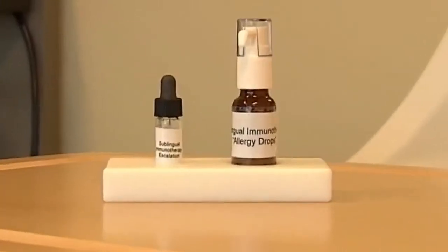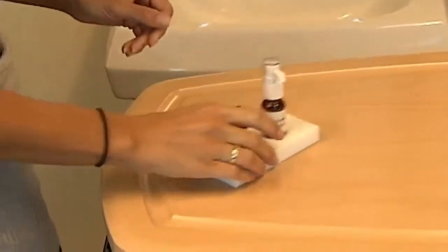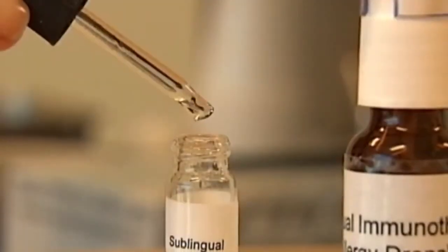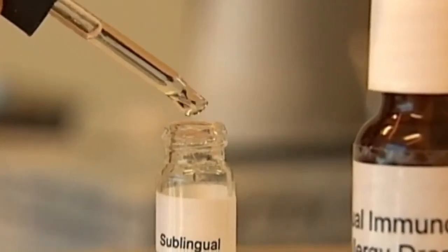It worked for allergy sufferers of all ages — welcome news for little patients who have a fear of shots. The studies have shown it works down to very young kids, even toddlers, as long as they can cooperate with holding the drops under their tongue. Because there are no FDA-approved manufacturers of under-the-tongue allergy drops in the US, outside experts say dosing could be inconsistent. Researchers and patients hope that with more study, allergy drops will soon be approved here.